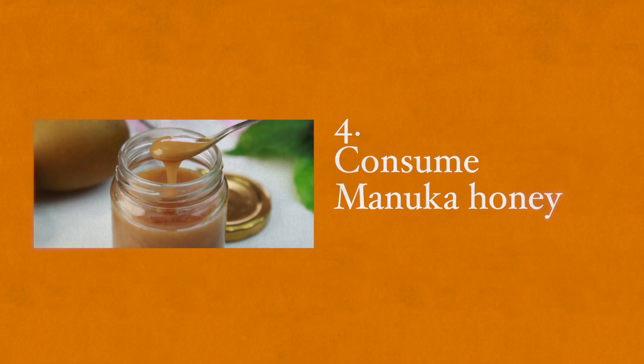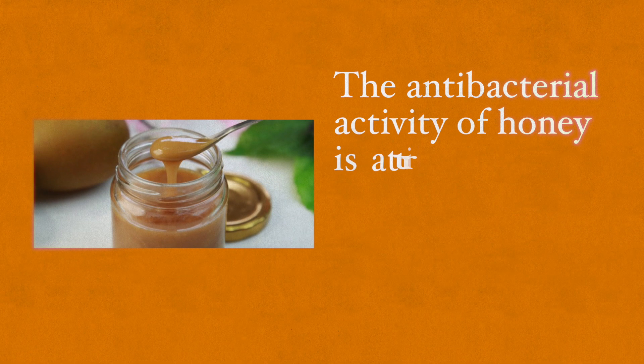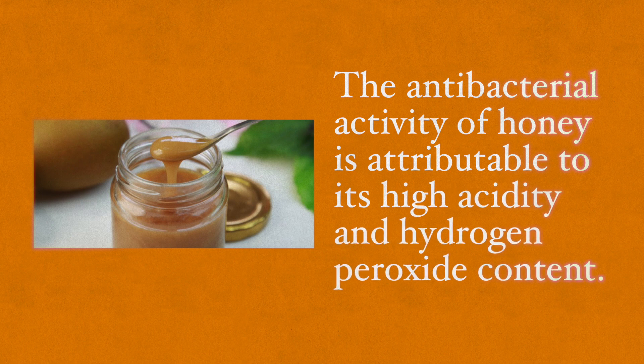Number four: consume Manuka honey or oak honey. The antibacterial activity of honey is attributable to its high acidity and hydrogen peroxide content. The most potent antibacterial activity against Helicobacter pylori was found from oak tree and Manuka honey. Honey intake at least once a week was associated with a significantly lower prevalence of H. pylori infection.